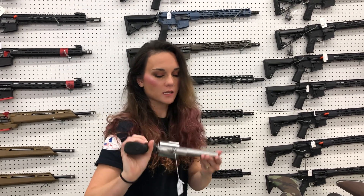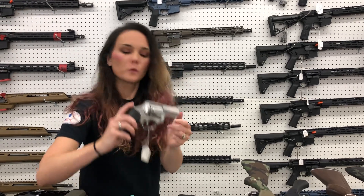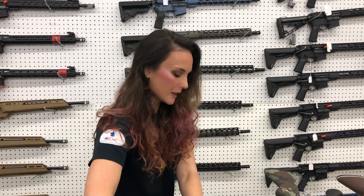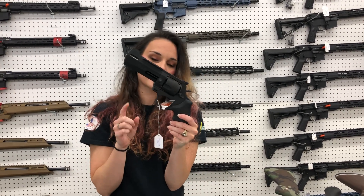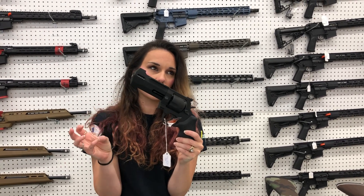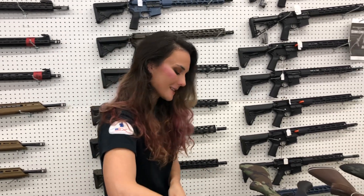Smith & Wesson 460 Magnum — that is the 460B. Ruger SP101 357 Hammerless — $625 on her. Taurus Raging Hunter in 454 Casull — she's going to be $765. I've also got the 454, 460, 357, and 44 Magnum all in stock.